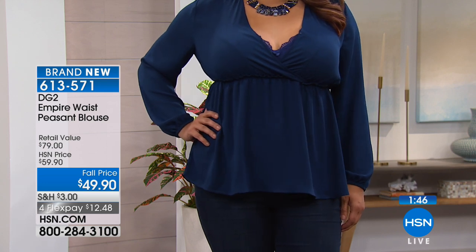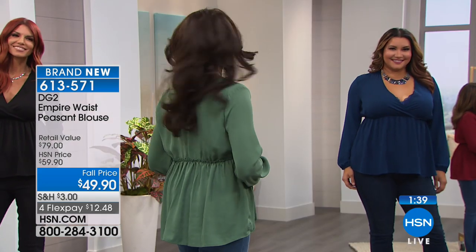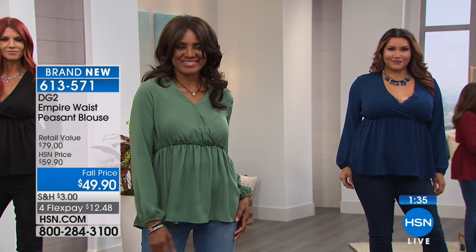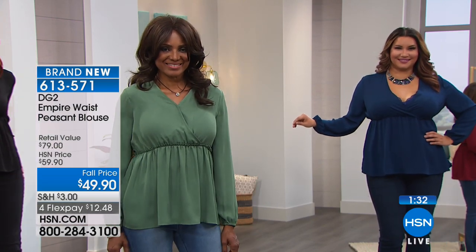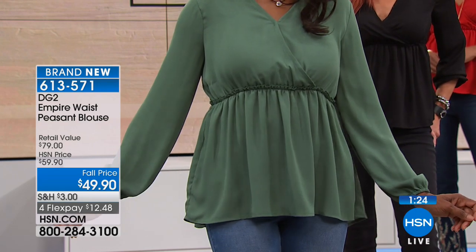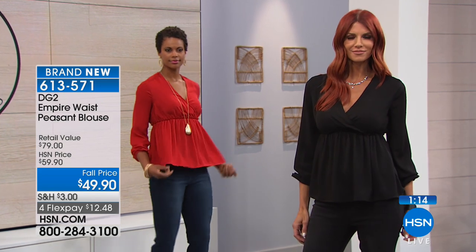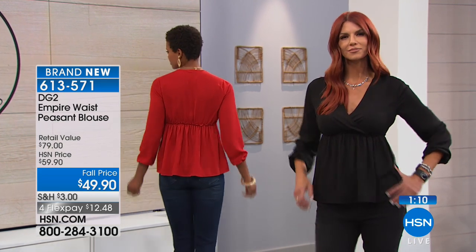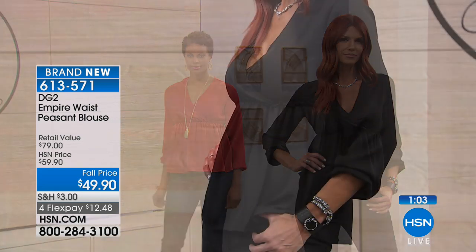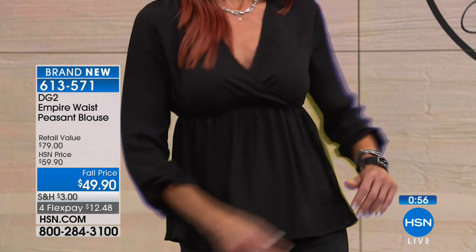I still have a lot of you on the line for the skinny jean in virtual stretch — please be patient or go to dot-com to order. Here's a little sneak surprise — we rarely do this, but we have the virtual stretch in the boot cut coming up in the show. That's a really big deal because now you have the two most popular silhouettes all in one hour in the number one best-selling fabrication. The odds of getting both cuts in one show are almost zero.